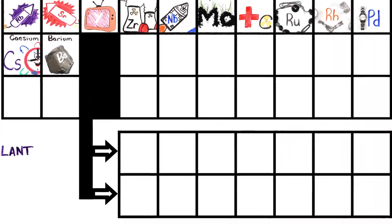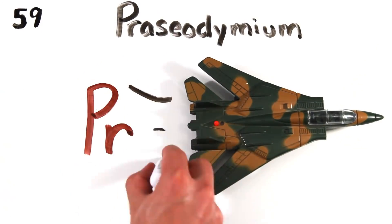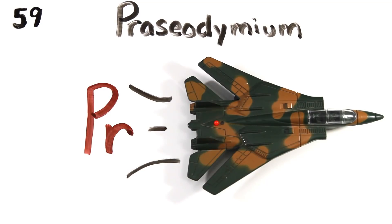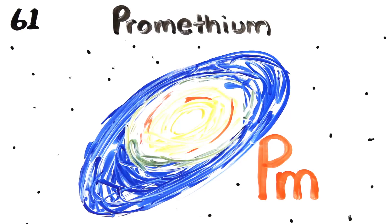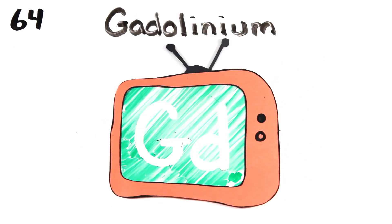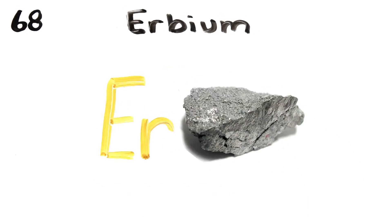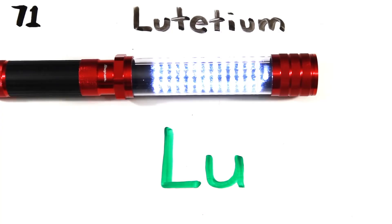And barium is 56, and this is where the table splits, where lanthanides have just begun: lanthanum, cerium, and praseodymium, neodymium's next to promethium, then 62, samarium, europium, gadolinium, terbium, dysprosium, holmium, erbium, thulium, ytterbium, lutetium.